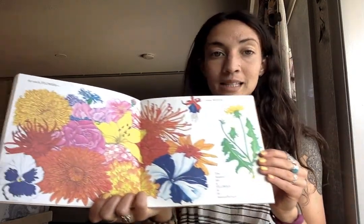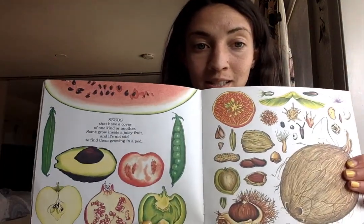The reason for a flower is to manufacture seeds that have a cover of one kind or another. Some grow inside a juicy fruit, and it's not only to find them growing in a pod. The largest one is a coconut.